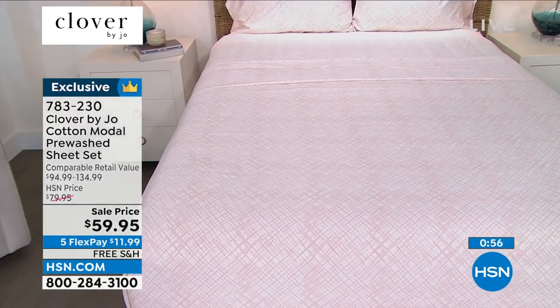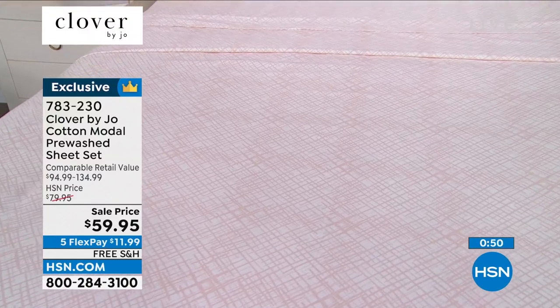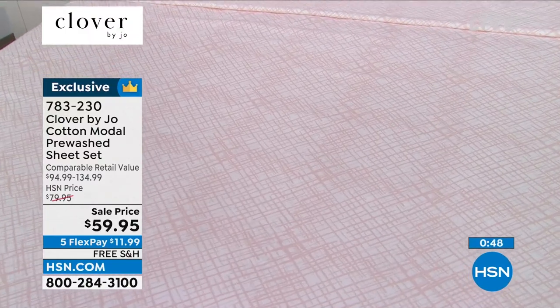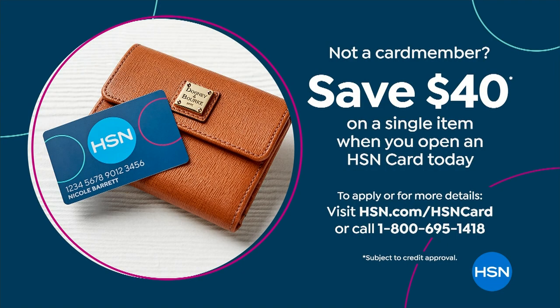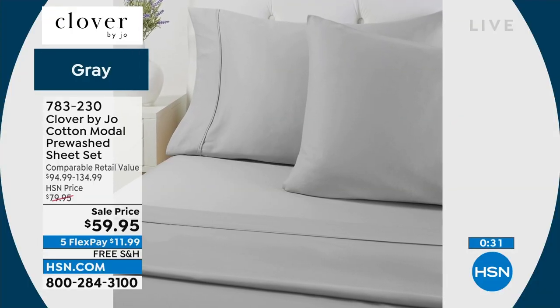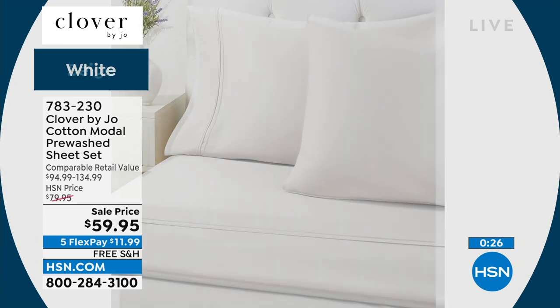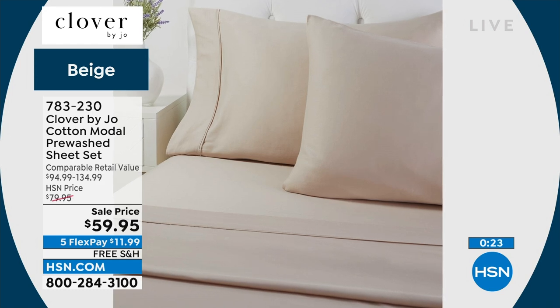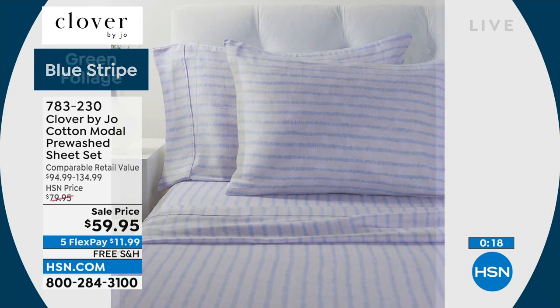The twin XL is one of the most requested sizes and not offered very often. The California king is available at the exact same price as a twin — a fabulous value at 783-230. If you sign up for the HSN card today, they're giving $40 (not the usual $10), so you could get the blanket or sheets for significantly less.